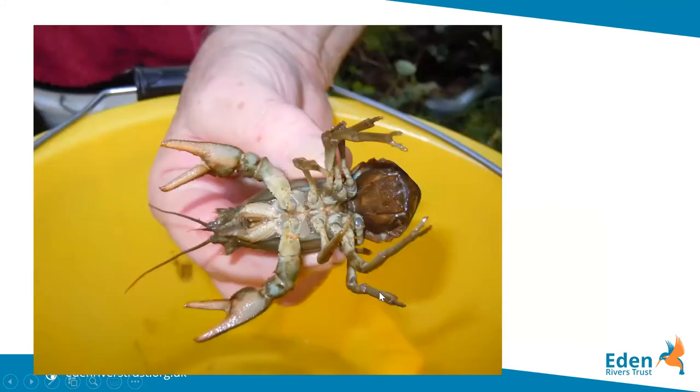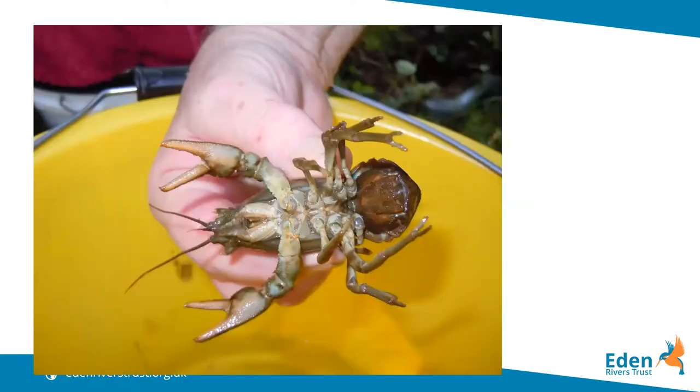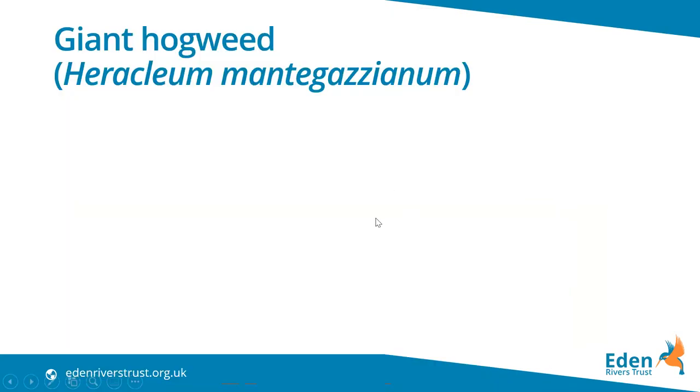For comparison, here is a white-clawed crayfish. The signal crayfish has bright red undersides to the claws and a distinctive turquoise to pale blotch on the upper claw. The males especially — but females too — have very large claws in proportion to the body. In comparison, the white-clawed crayfish has a more whitish, sometimes rose-pink coloured claw and lacks those blotches on the outside of the hinge.